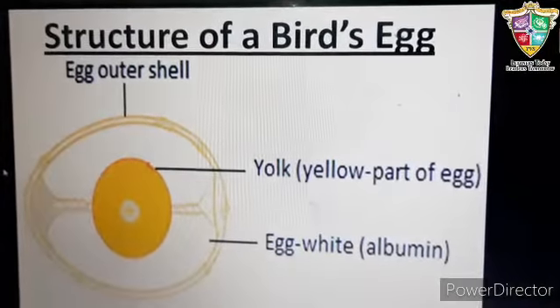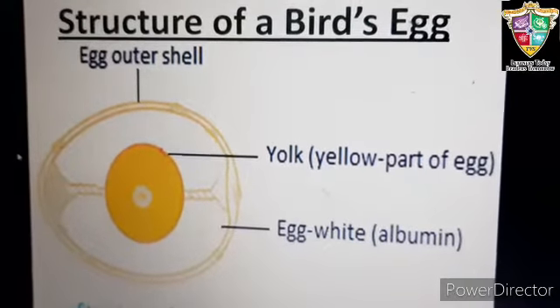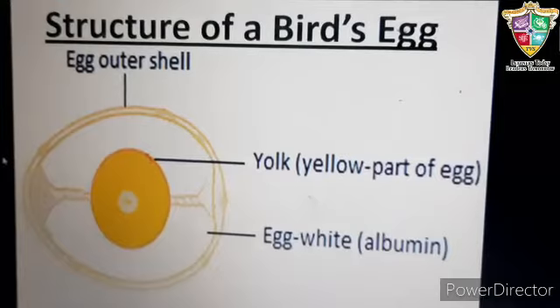Most birds lay eggs in their nests. After laying the eggs, usually one of the parents sits on them to keep them warm. This is known as incubation. Incubation helps the baby inside the egg to develop.